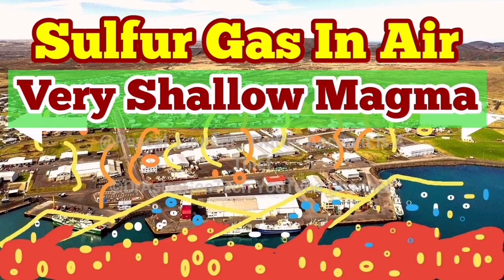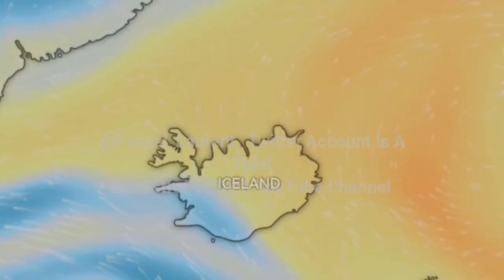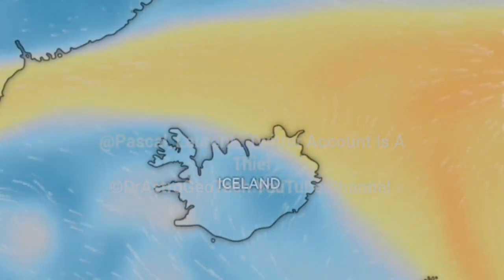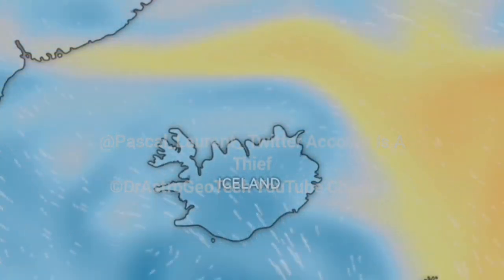Sulfur gas is now detected in the air around Grindavík and the Reykjanes Peninsula of Iceland. We have the latest data from the sulfur dioxide monitoring from space, and as you can see, this is a strange situation — we have clouds of this sulfur gas passing over Iceland.